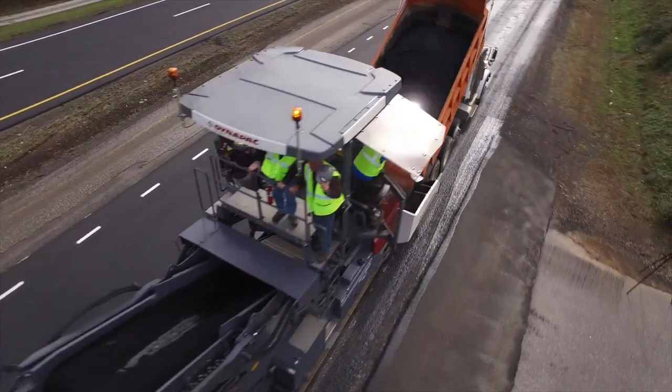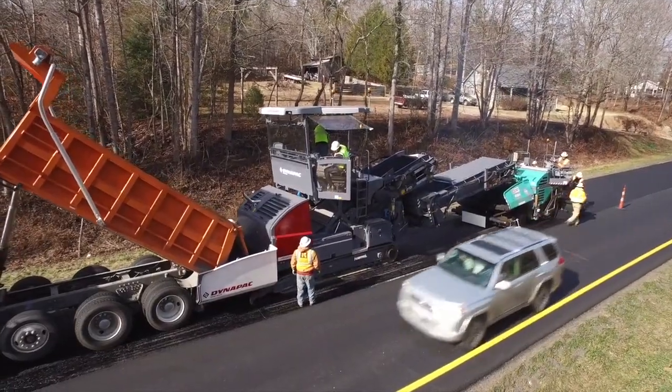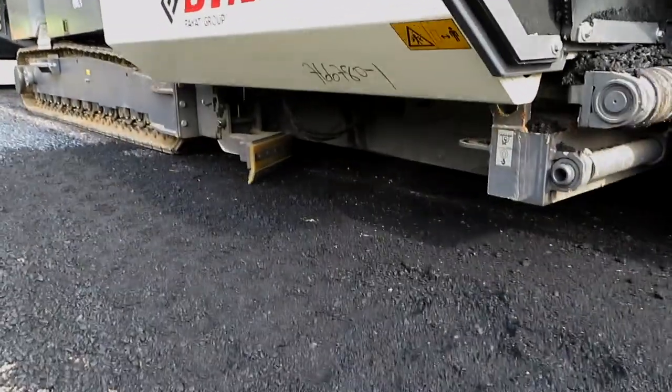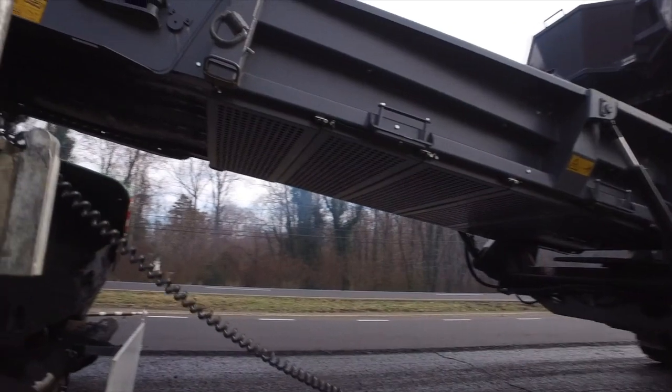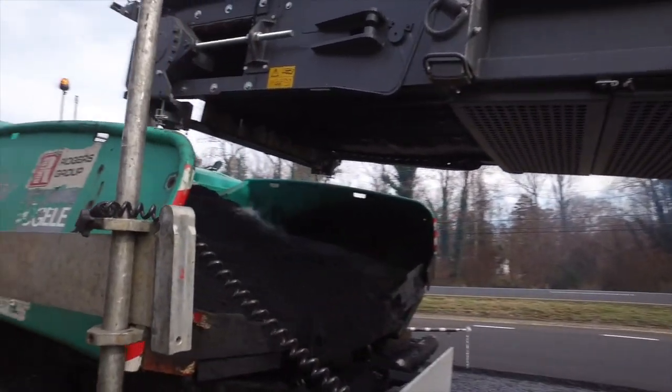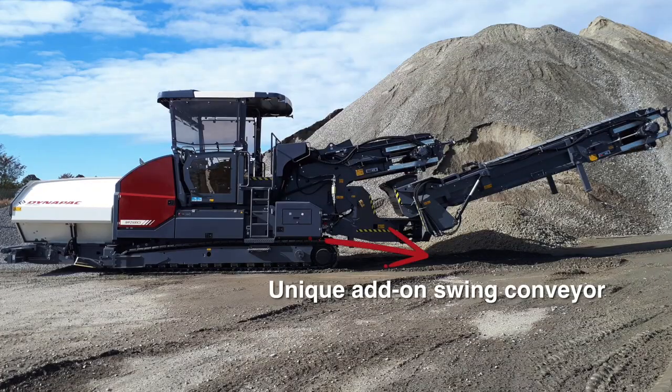Material applications include asphalt, RCC, and base material. The track design is optimal for bridge paving. Equipped with a short conveyor as standard, the MF2500CS mobile feeder can also work with an add-on swing app, which transforms it to a feeder suitable for offset feeding applications.